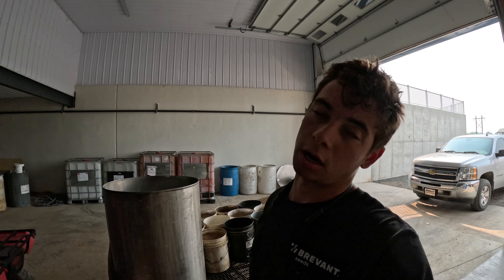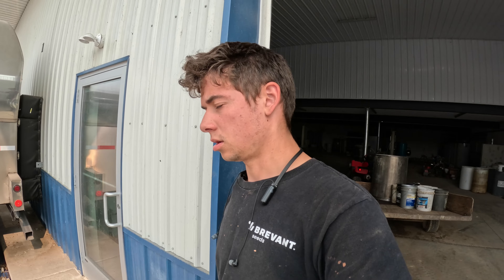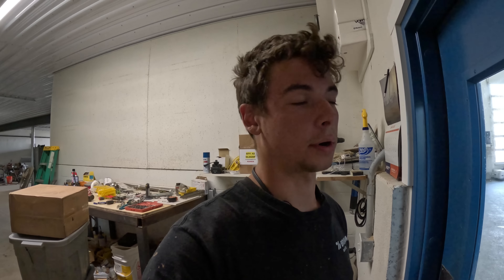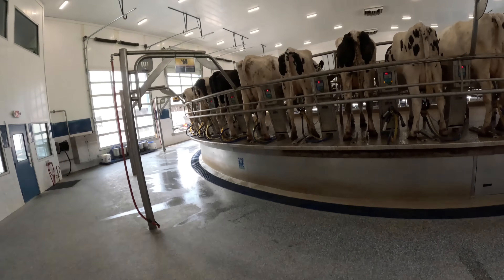Welcome back to the channel guys, today is Tuesday June 6th. I'm gonna start off by bleeding buckets - me and my cousin are going to clean out Group X, slash maternity I guess you could call it. Then I'm probably gonna do some bunk work later on and we'll see what else the day has to throw at us.